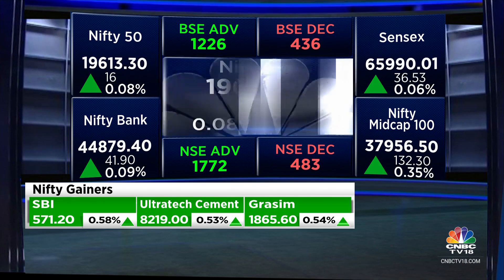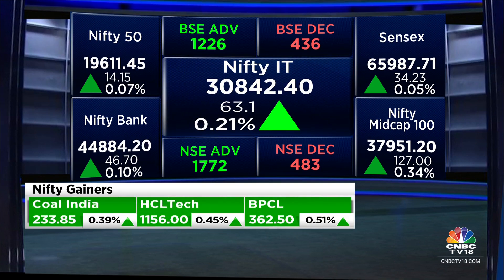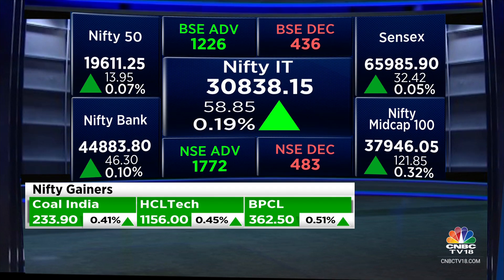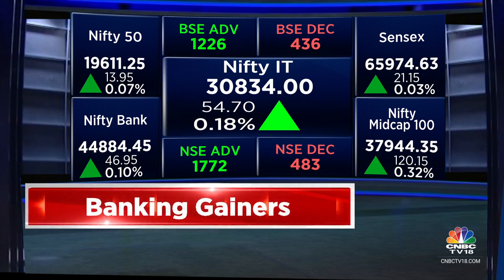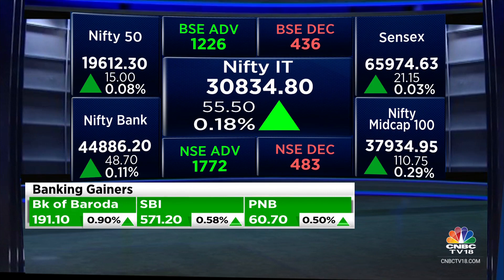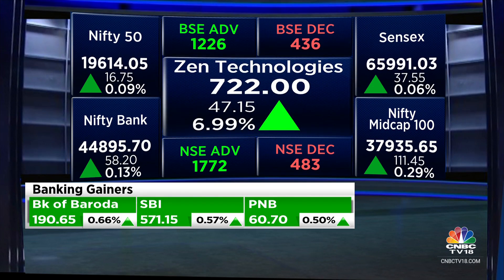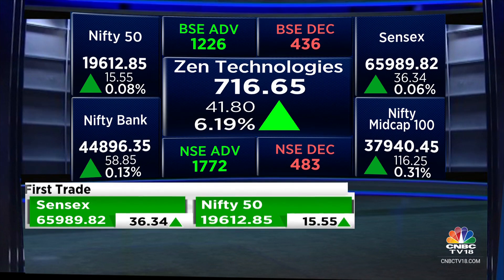That stock was up closer around 5%. Volumes were quite high in pre-open as well. So let's get ITD Cementation up for you on the screen. Zentech, second day of running — that stock is up closer around 8% in pre-open. Yesterday it was up closer around 10%, on the back of good numbers. Peninsular Land as well as OnMobile Global — normally we don't talk about both these stocks, but both of them came out with numbers yesterday, so both of them up for you on the screen.